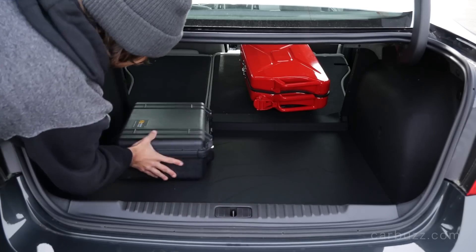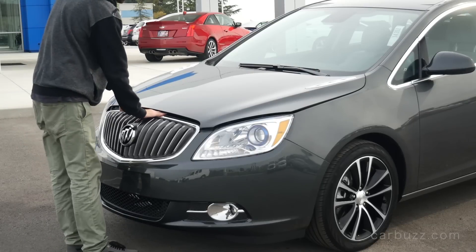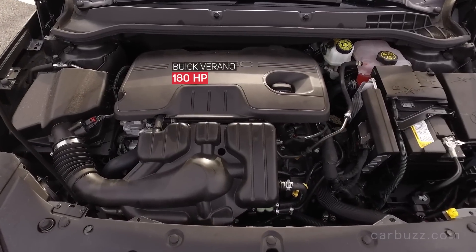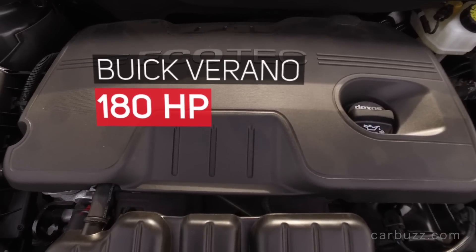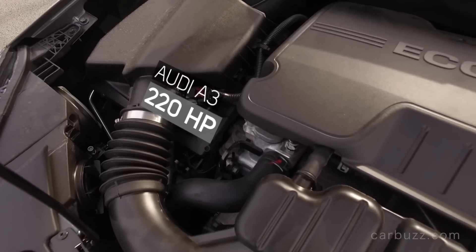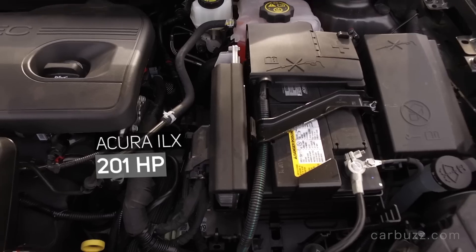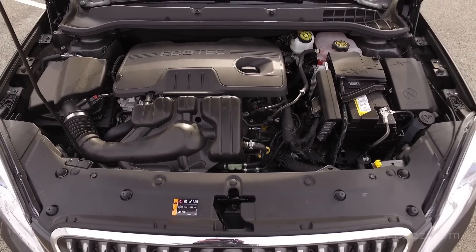How does it drive? It's a very comfortable and refined ride with predictable handling and a little bit of body lean. It's not a sports sedan by any means, but it does have a somewhat sporty feel. The engine is a naturally aspirated 2.4-liter Ecotec four-cylinder with 180 horsepower and 171 lb-ft of torque, paired to a six-speed automatic sending power to the front wheels only — there is no all-wheel drive option. Up until around 2015, Buick offered an optional turbocharged 2.0-liter with 250 horsepower and 260 lb-ft of torque — a fantastic engine, but it's gone.